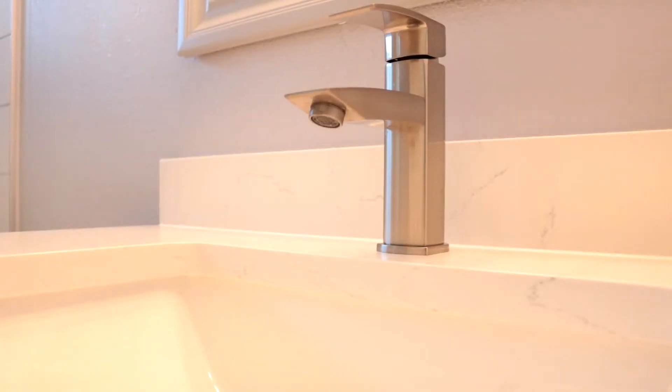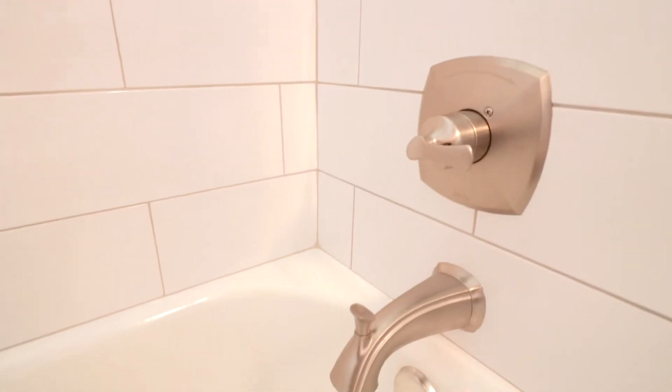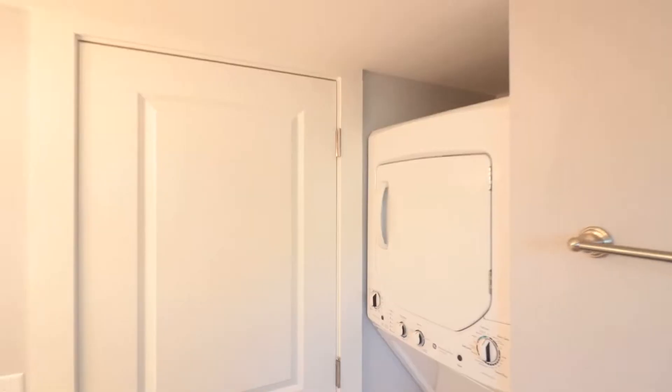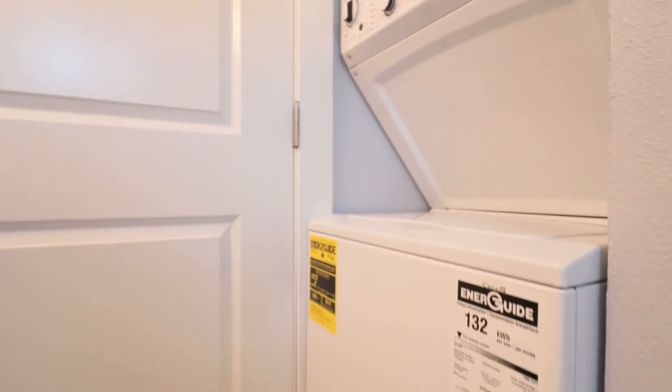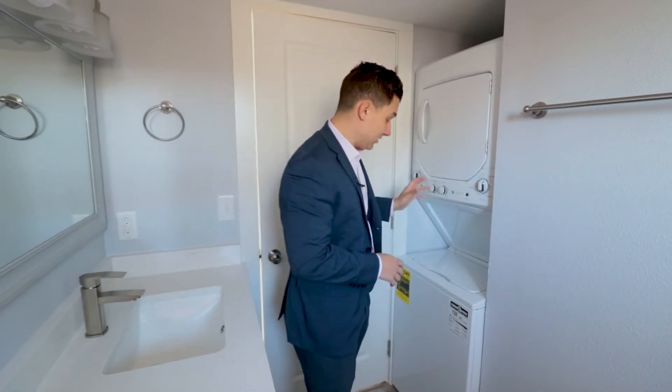We are here in the bathroom and we completely redid this as well. We have new countertops, new vanity, same style cabinets as in the kitchen, same style hardware, a new light fixture, new mirror, and we scraped the popcorn ceilings. We got a brand new toilet, and in the shower we have this beautiful large white tile with gray grout in between, a new bathtub, and new shower trim kit. To maximize space, we added a stackable washer and dryer right in the bathroom — a lot of units in this area don't have that, but it was really important to the owner to add that amenity for tenants. They're really going to love this bathroom.